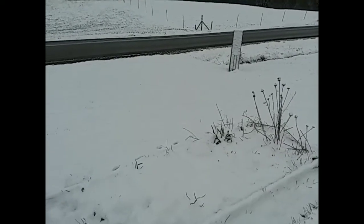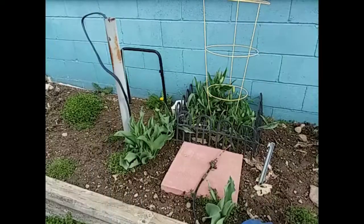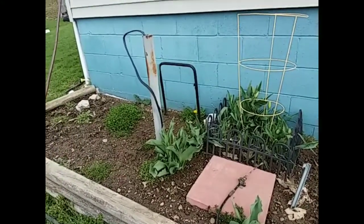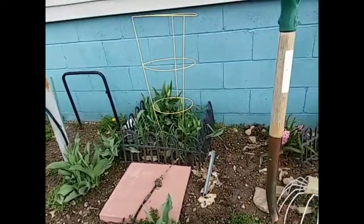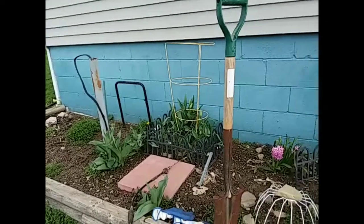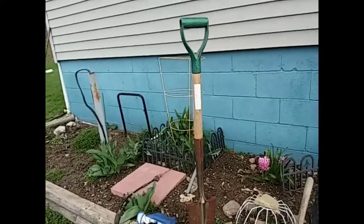My original plan for today was to work in the garden and that meant getting the garden prepared. But as you can see, for April 10, we had snow last night. When I first got outside this morning and I took the dog for a walk, it was pretty warm. As you can see, all the snow is gone. But now, an hour and a half later, it is windy and overcast.